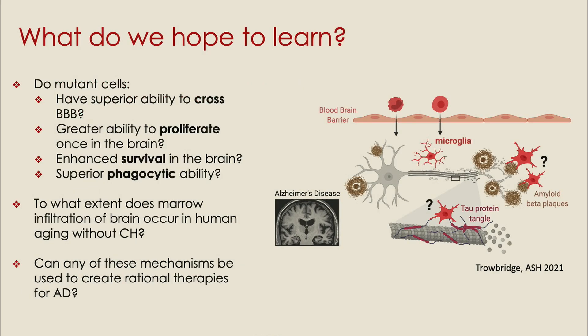In summary, what do we hope to learn? How are these cells different? Do they perhaps have a superior ability to cross the blood-brain barrier? Maybe once they're in the brain, do they proliferate more? Are they better at surviving in the brain microenvironment, thus replacing the dysfunctional aged microglia? Or do they have a superior phagocytic ability? We'd also like to know to what extent this process occurs even in the absence of clonal hematopoiesis. And most importantly, we'd like to know if any of these mechanisms can be used to create rational therapies for Alzheimer's disease by mimicking the effect of these protective mutations.